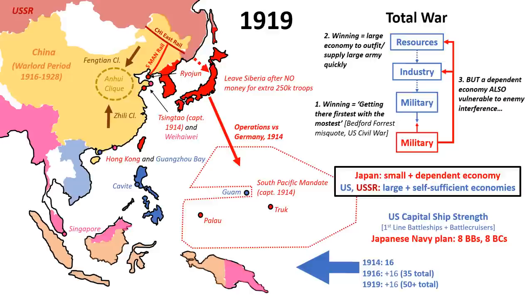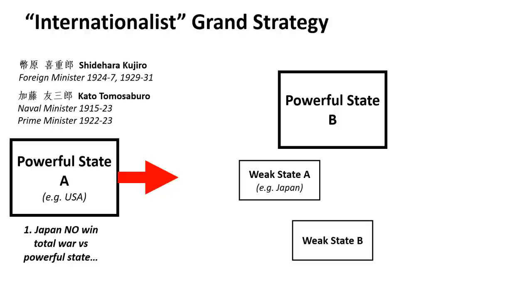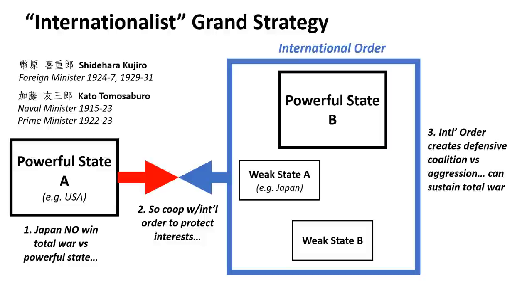In considering the problem of total war, Japanese policymakers came up with three grand strategic responses. First was the internationalist response. Internationalists, consisting of establishment civilian and naval moderates, accepted that future wars would be total and Japan had no way of winning them alone. Military expansion was therefore impossible. Instead, internationalist grand strategy would have Japan accept the political status quo, tying its interests to a negotiated political order. Anybody that threatened Japanese interests would therefore also threaten the order as a whole, creating a defensive coalition that would overawe the enemy and, at worst, collectively sustain total war.